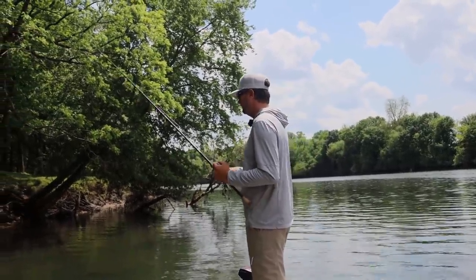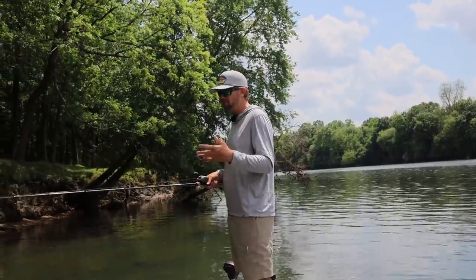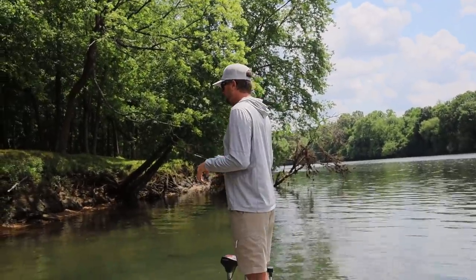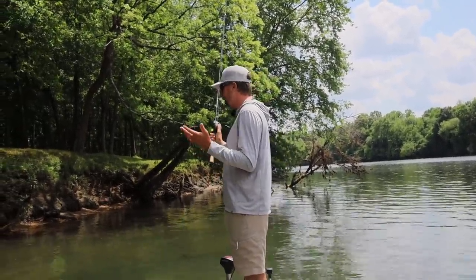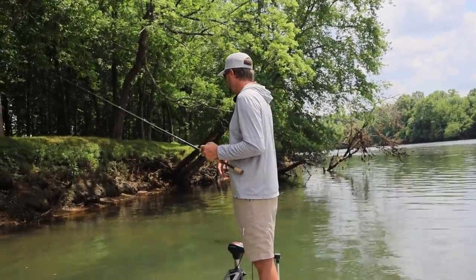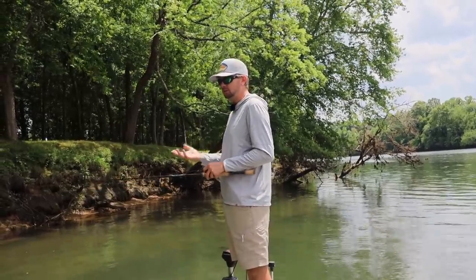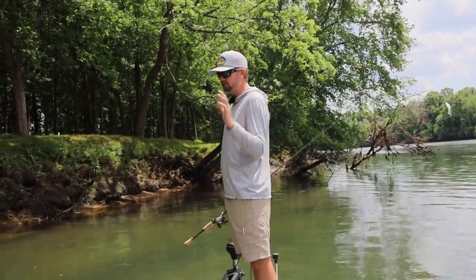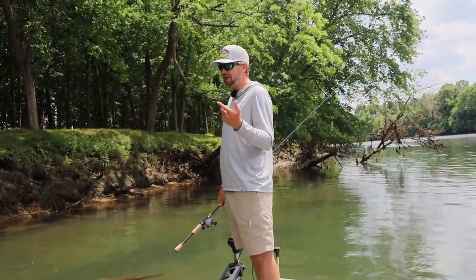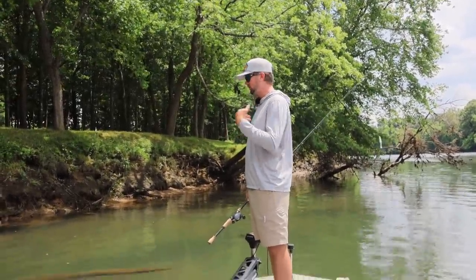Another one I never go fishing without, no matter the time of year, is a flipping rod. I'll use fluorocarbon for flipping in wood and sparse grass — seven-foot-six heavy Envy rod on 22 pound Sunline Shooter. Eight-to-one gear ratio reel, half-ounce Untamed Tungsten, five-volt Gamakatsu straight shank flipping hook. I flip the Invader a lot now — got on it really good last summer and was catching a lot of fish on it.